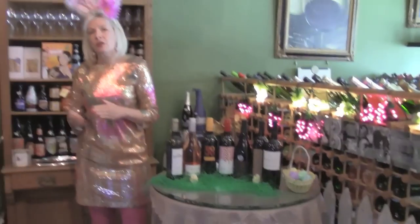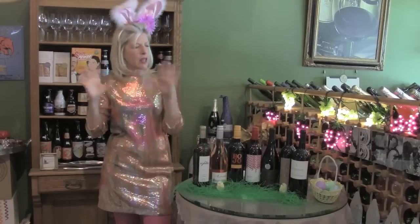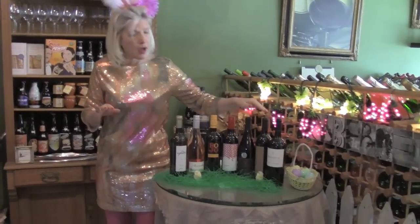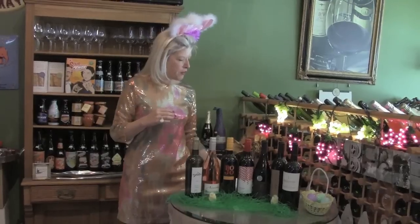Then we're moving on to the Dubose Syrah. We featured this one before and just thought we'd bring it back. It's absolutely wonderful — you get a nice dark fruit, it's fuller bodied, and you get some nice herbal sage characteristics both on the nose and the palate. So if you're doing something savory, doing lamb, anything savory, or if you're grilling, that is going to be a perfect wine for your Easter celebration.